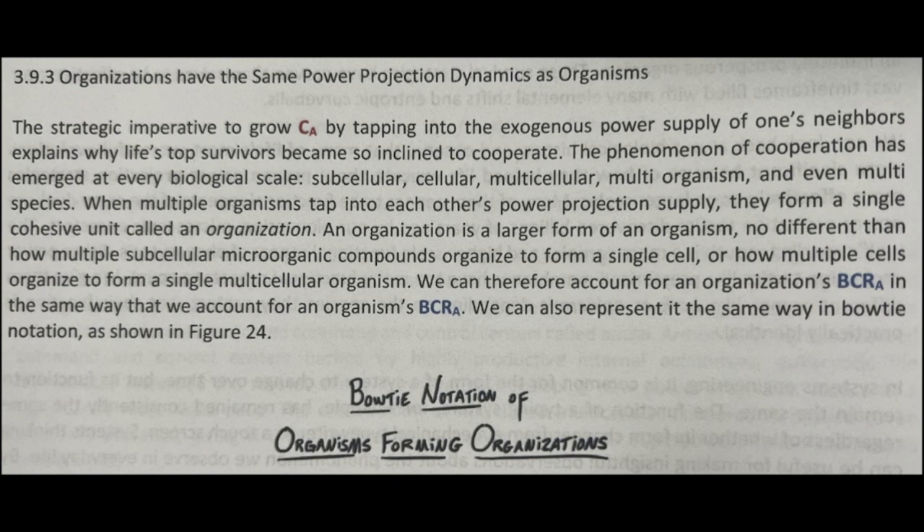The phenomenon of cooperation has emerged at every biological scale — subcellular, cellular, multicellular, multi-organism, and even multi-species. When multiple organisms tap into each other's power projection supply, they form a single cohesive unit called an organization.